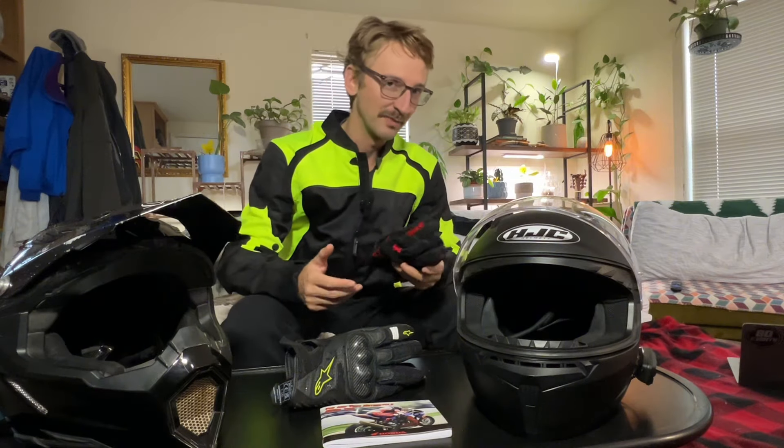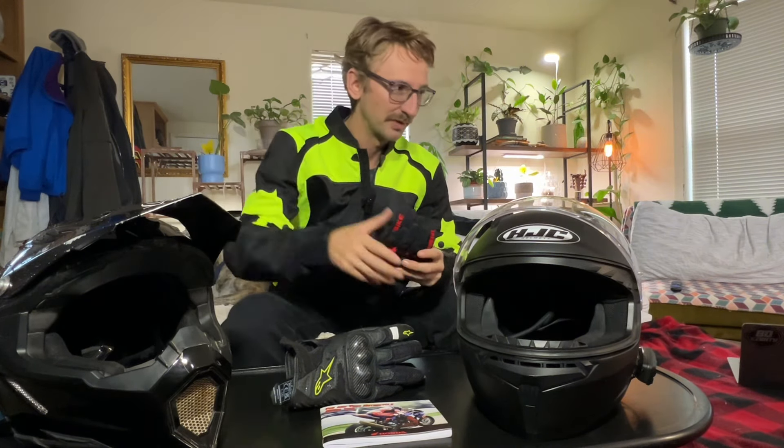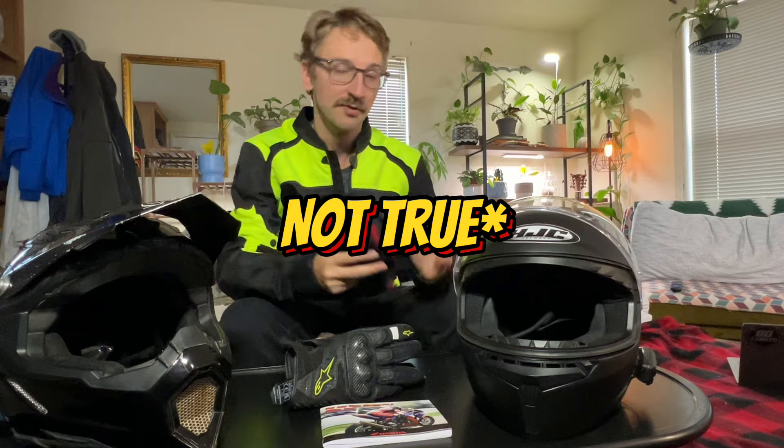It's not like mountain biking where all you need is a cheap little helmet, or skateboarding where you basically don't even need a helmet. When you ride a motorcycle, you absolutely need a helmet and protective gear.